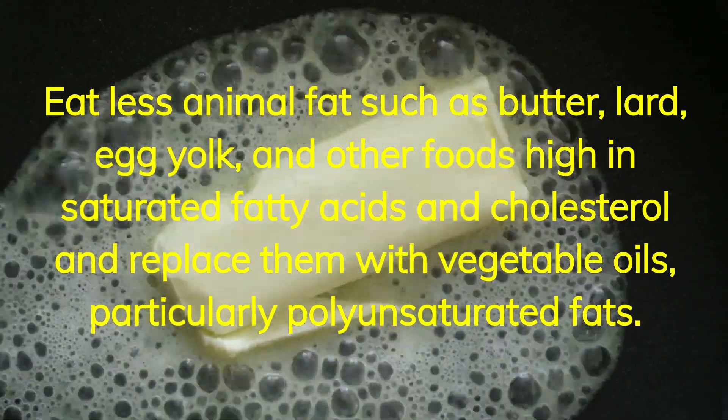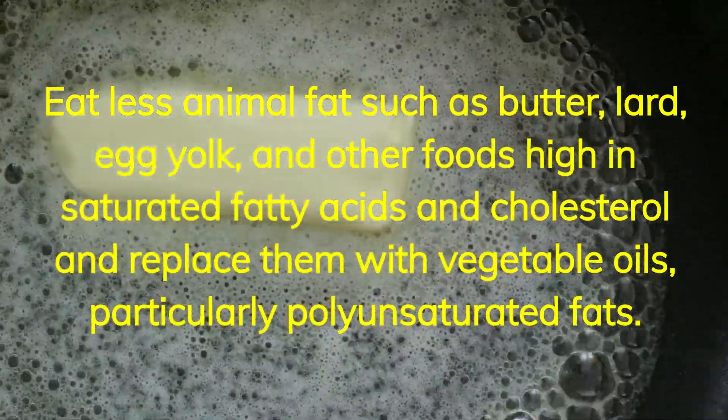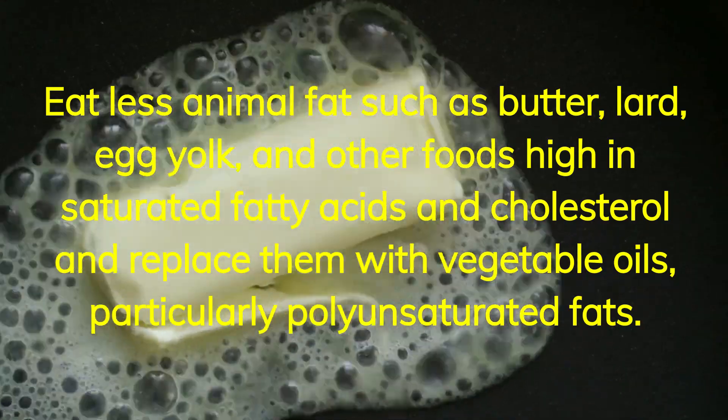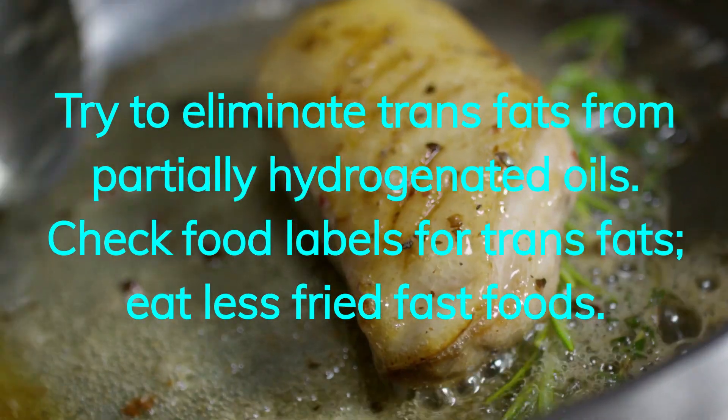Eat less animal fats such as butter, lard, egg yolk, and other foods high in saturated fatty acids and cholesterol, and replace them with vegetable oils, particularly polyunsaturated fats. Try to eliminate trans fats from partially hydrogenated oils.